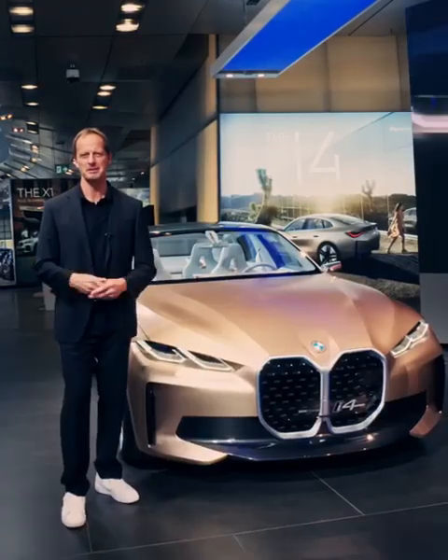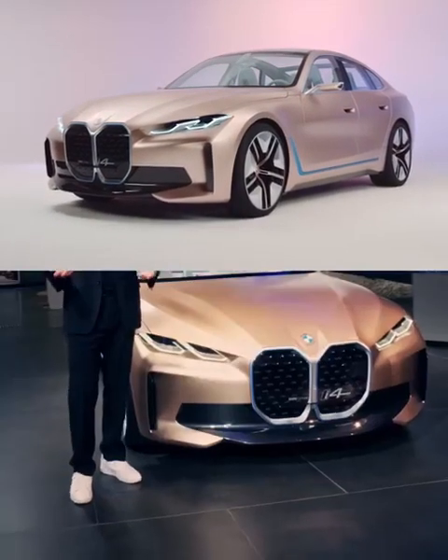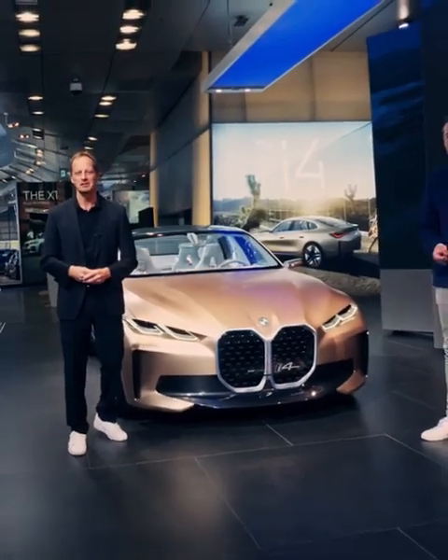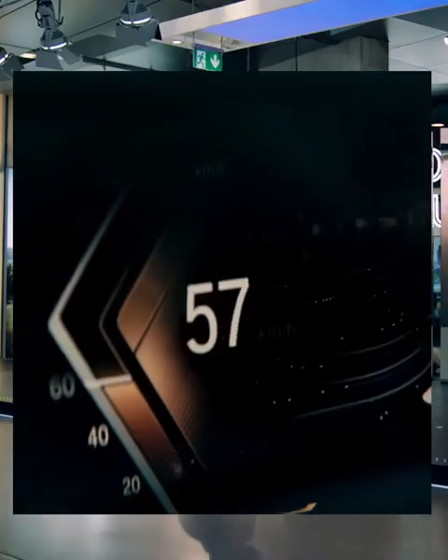Welcome to BMW Today. Today's topic is the brand new BMW i4 concept car, and with me is Domagoj Jukic, head of BMW design. Welcome, Domagoj. How did you manage to create this masterpiece in terms of design?